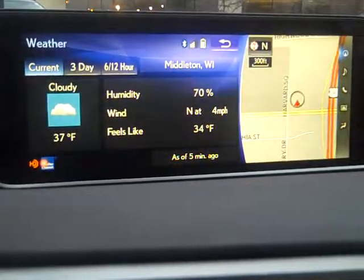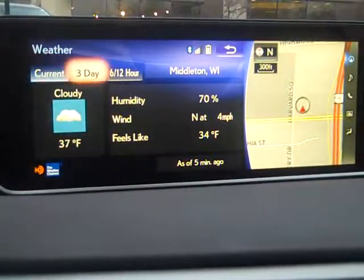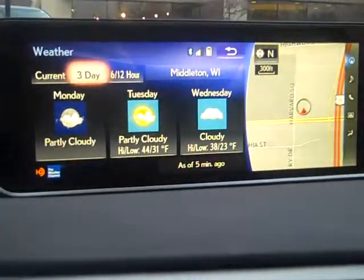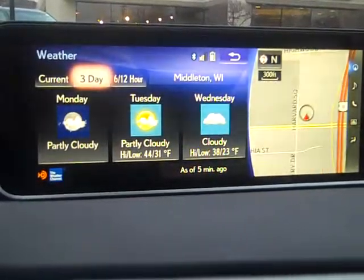Today, Middleton, Wisconsin. Cloudy, high at 37. I can go to the 3-day with my mouse control. We're going to get a little bit warmer tomorrow, then go back down to a little bit of a chillier day on Wednesday.